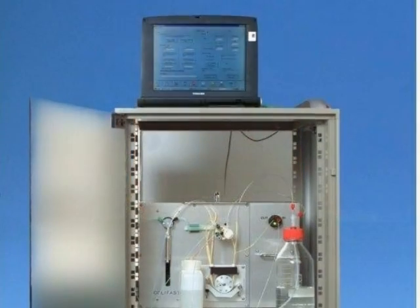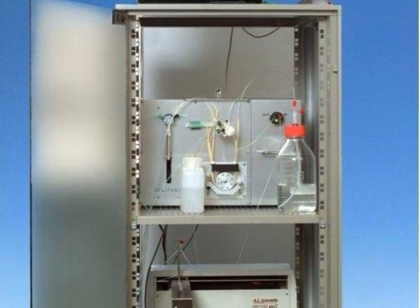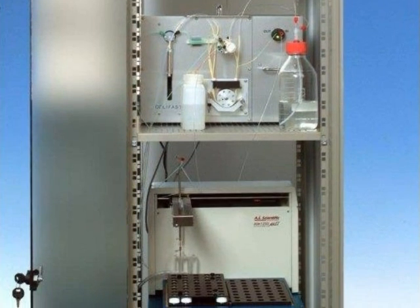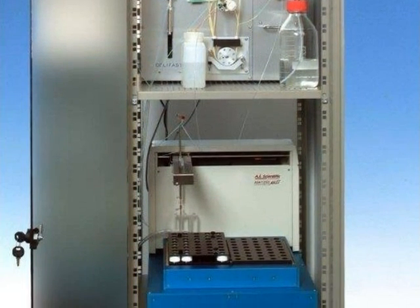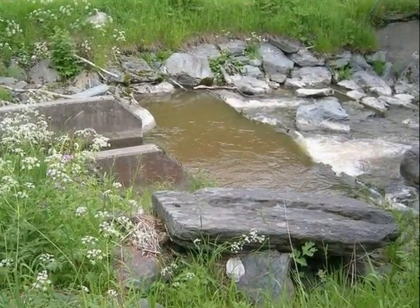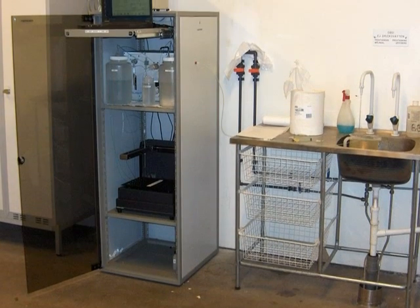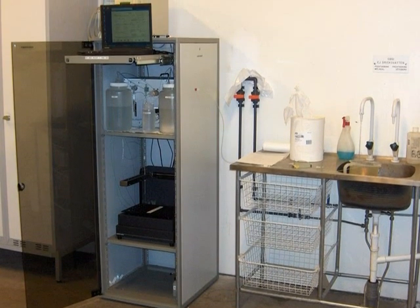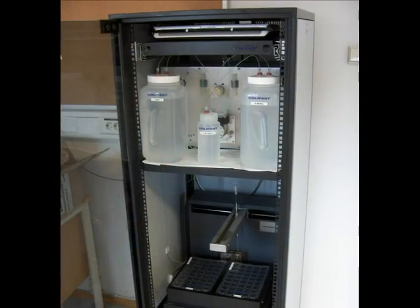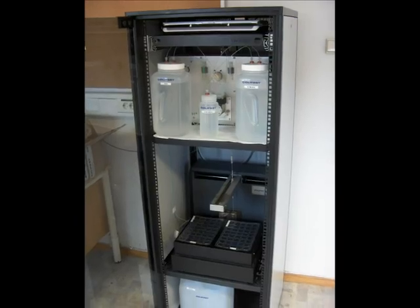The Colifast ATLINE Monitor, CALM, provides automated monitoring of E. coli, total coliforms, and thermotolerant coliforms in water. The results of the analysis will be presented to the operator after 12 hours, and in the case of high levels of bacteria, 8 to 10 hours.